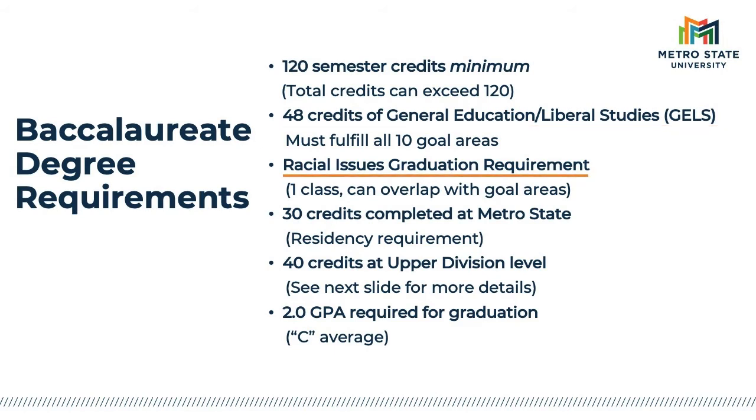The racial issues graduation requirement is one course that focuses on issues of race and racism in the U.S. Again, this course often can overlap with another general education or liberal studies course. At least 30 of your degree credits must be earned through Metro State — this is our residency requirement and is a common requirement across institutions of higher education. Additionally, at least 40 of your degree credits must be upper division, which I'll go over in the next slide. Finally, students must have at least a 2.0 GPA to graduate, which is a C average and is only based on your Metro State coursework.